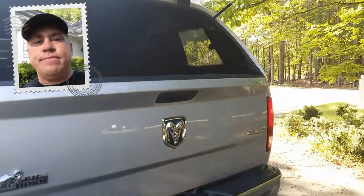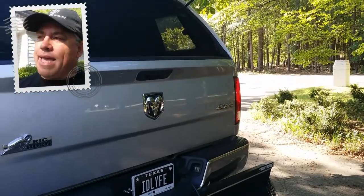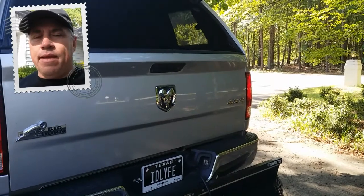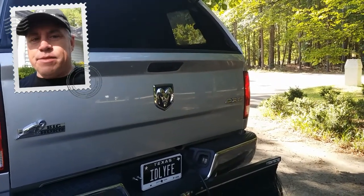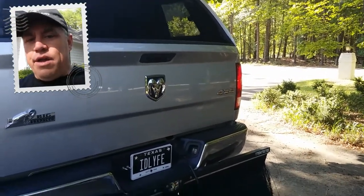Without a doubt, I'm extremely pleased with the Bulletproof Hitch. I can't tell you how many times I've been towing something and it just didn't feel right. I stopped, made some adjustments, and I was back on the road in minutes.